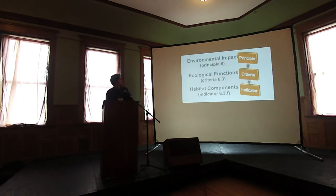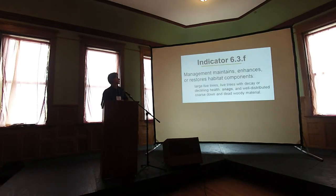There are ten principles in FSC. Principle 6 states that ecological functions and integrity of the forest should be maintained. Within that principle is the ecological functions criteria, and further defining that we arrive at the habitat components — and this is what we're interested in. The habitat components indicator contains language that directly relates to bat habitat: Principle 6, Criteria 3, Indicator F — management maintains, enhances, or restores habitat components including snags, live trees with decay, and dead woody material.